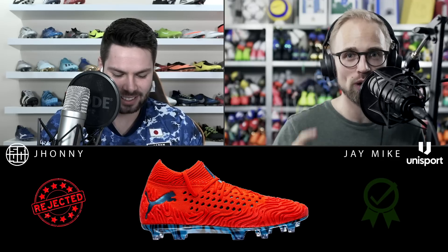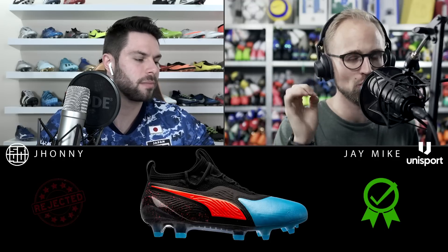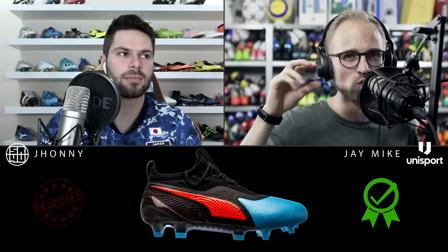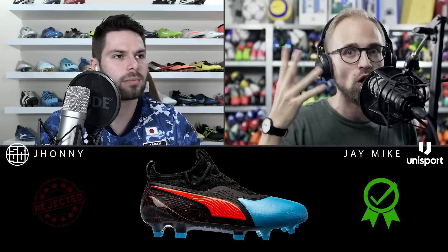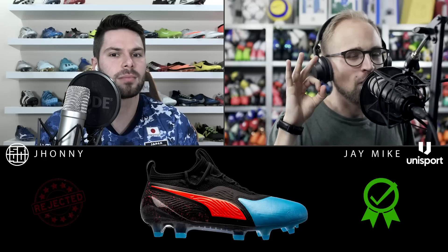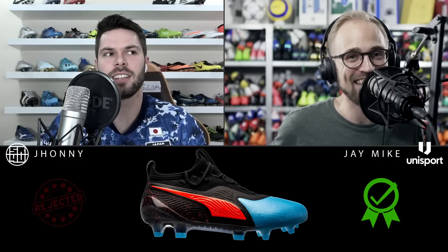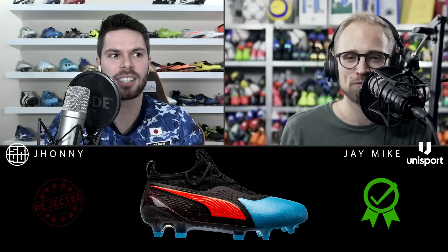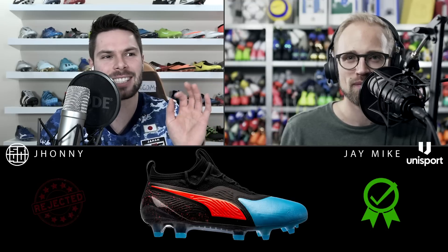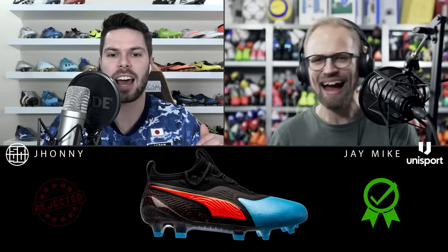What Puma did right was the Future 19.1 in blue, red, and black — they just mixed the colors in a better way. It reminded me of something taken straight out of Tron — futuristic in a classy way. I really dig that color. It did a good job of showing off all the different materials of the Puma One, and I think that is as sleek as the Puma One silhouette has ever looked in any generation, in any colorway.